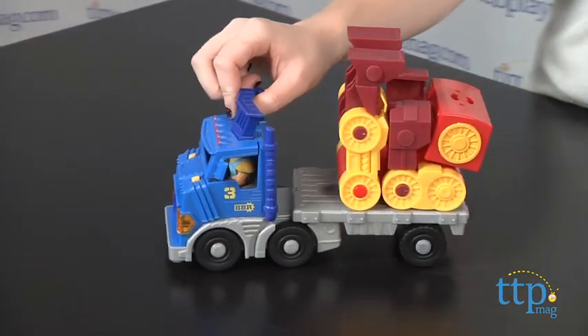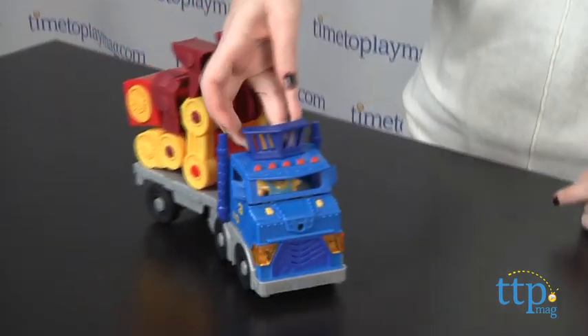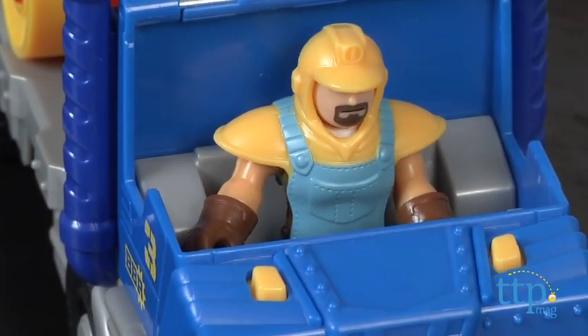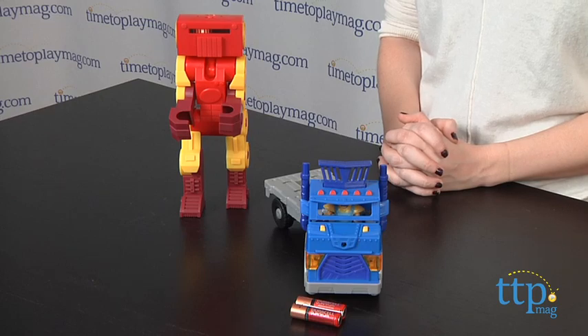Overall, this is a simple yet fun toy truck for preschoolers to play with, but we think that the real fun of this truck is in its Action Tech feature, which unfortunately isn't recognized unless combined with the Rescue City Center. When it is, the vehicle will be recognized by the playset and be given rescue orders, which we think will help expand the imaginative play of this toy.